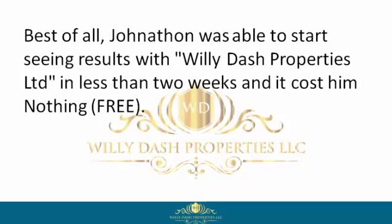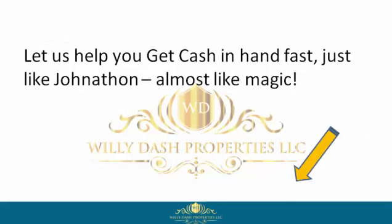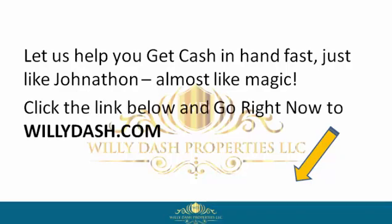He could negotiate a win-win contract, get to closing, and move on with his life. Best of all, Jonathan was able to start seeing results with Willie Dash Properties Limited in less than two weeks — and it cost him nothing. Free. So if you want to be like Jonathan, reclaim your power by signing up with Willie Dash Properties Limited now. Let us help you get cash in hand fast, just like Jonathan — almost like magic. Click the link below and go right now to WillyDash.com.